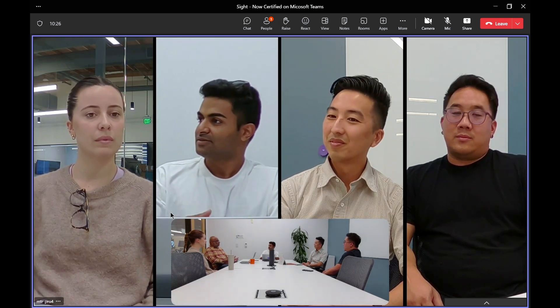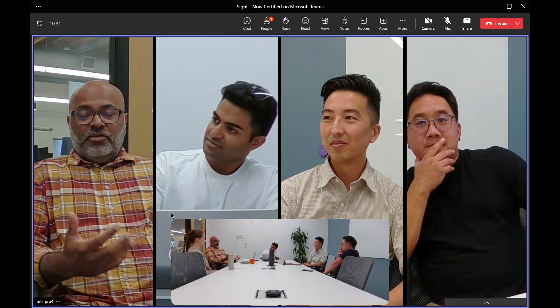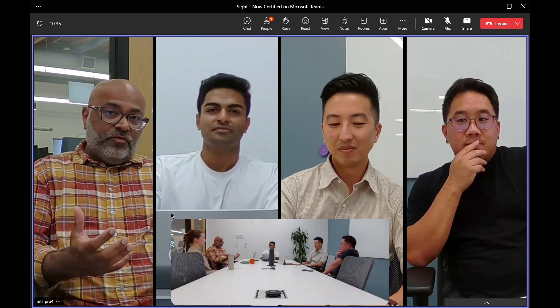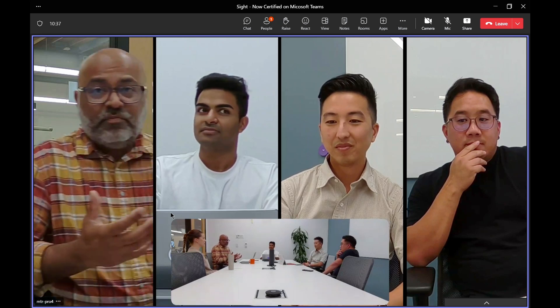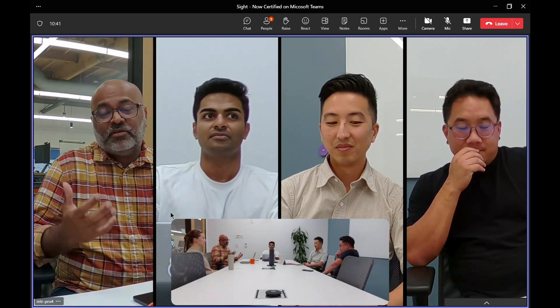The other part that's really great is that all the active speakers are always shown in the last four. So now I'm speaking. The other nice thing about Sight is that you stay in the frame — so even if I move around a little bit, it's still going to keep me in frame, and therefore everyone on the remote end has a great experience with Sight.